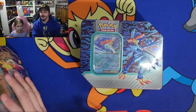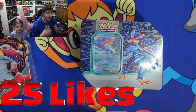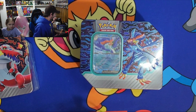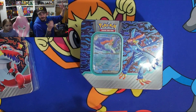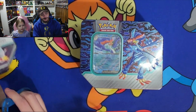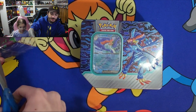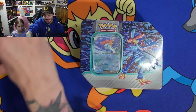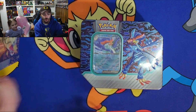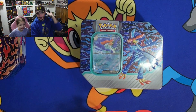Guys, real quick - since we finally brought back card openings, can we get 25 likes on this video to let me know that you guys enjoy these and want to see more? We will definitely bring them back. Also, if you need any type of Pokemon TCG product, Magic: The Gathering, whatever it may be, make sure you check out Game Grove. Their link is in the description below. Use code BatRaptor to get 5% off your order.